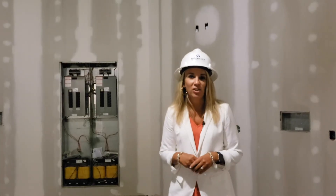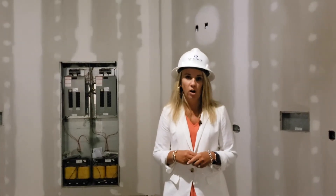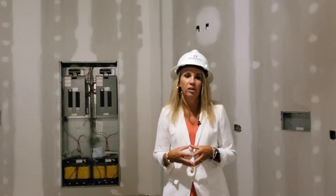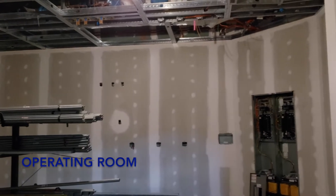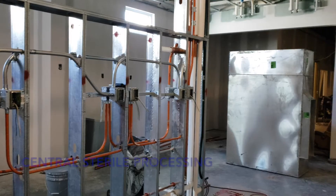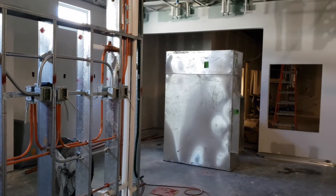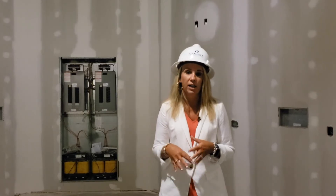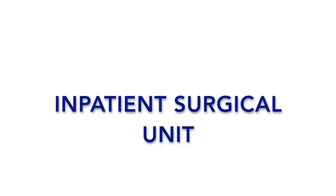I am now joining you from one of our four ORs. We are super excited to be able to have a full perioperative suite right here in our Children's Hospital, which will consist of the four ORs. We'll have 12 pre and post rooms, and we even have our own central sterile processing location so that we are able to provide all of the surgical care to the kids right here in this space.